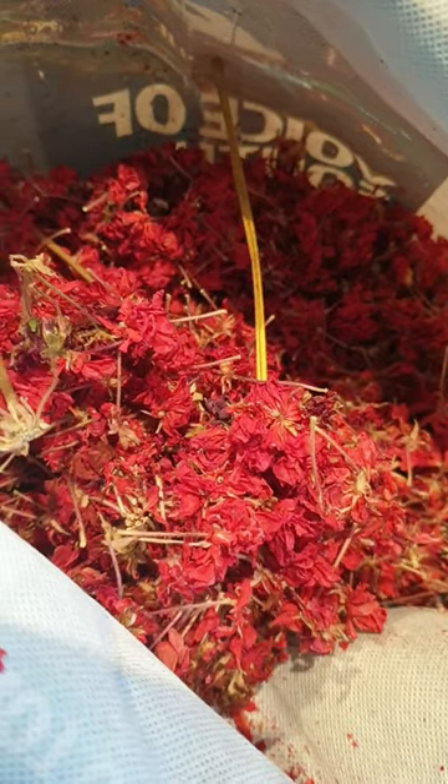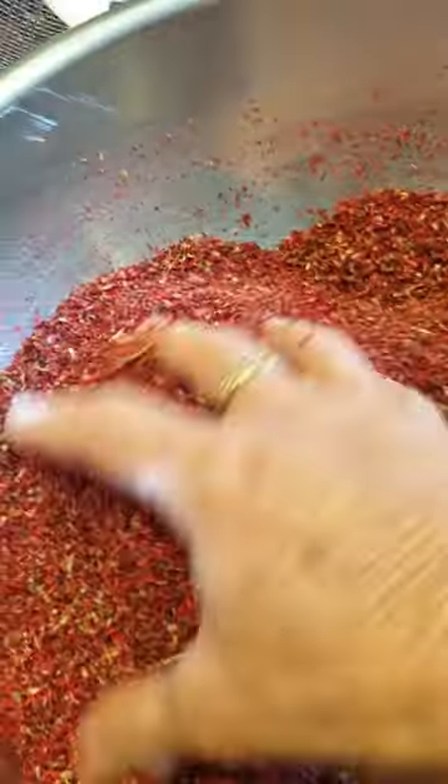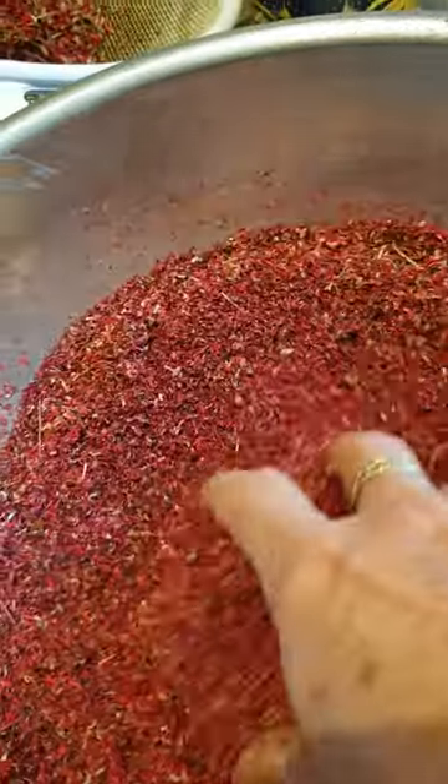These are the dry geranium flowers, and then I put them through the sifter. This is the waste that's left. I usually sift them twice, and this is the amazing result I have.